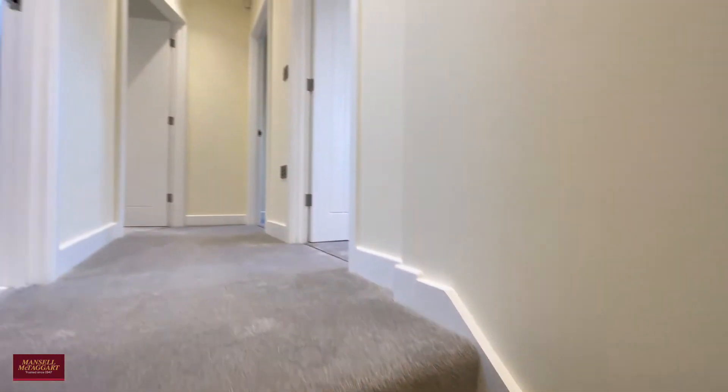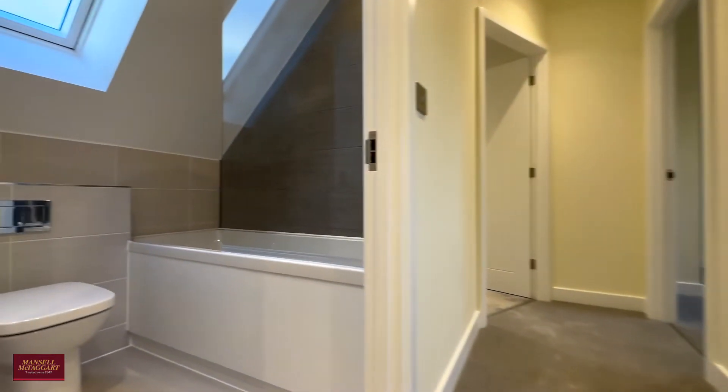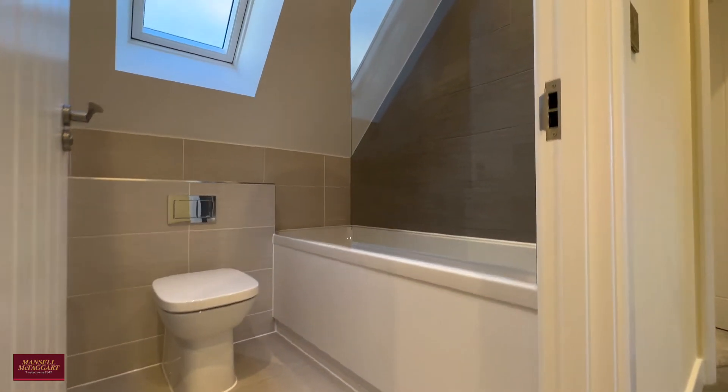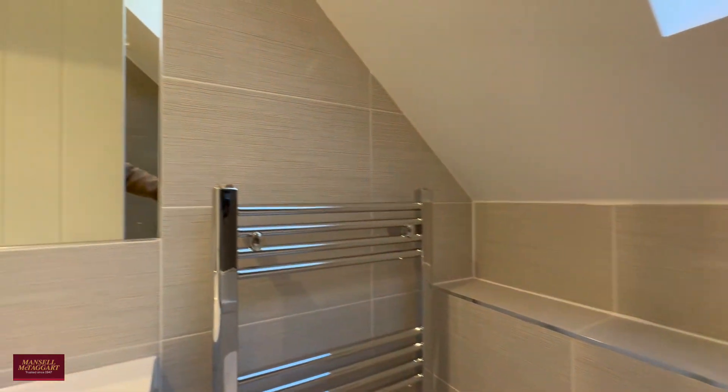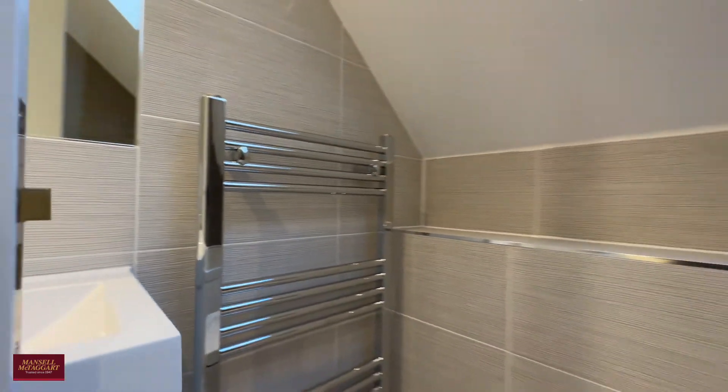Take you upstairs to the first floor where you find this gorgeous family bathroom — almost fully tiled with contrasting tiling, a full-length bathtub, a shower overhead, and a heated towel rail. Just a very complete family bathroom.